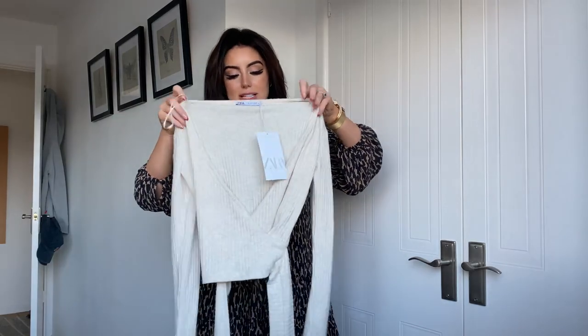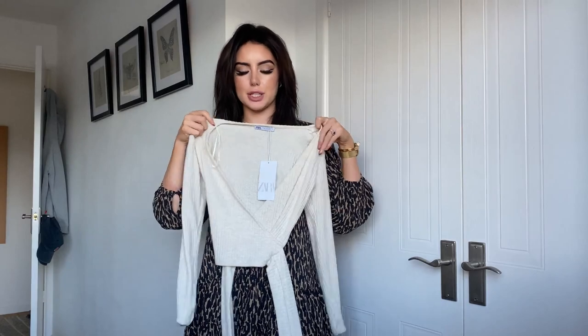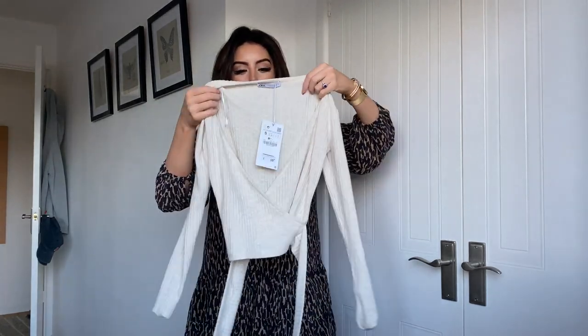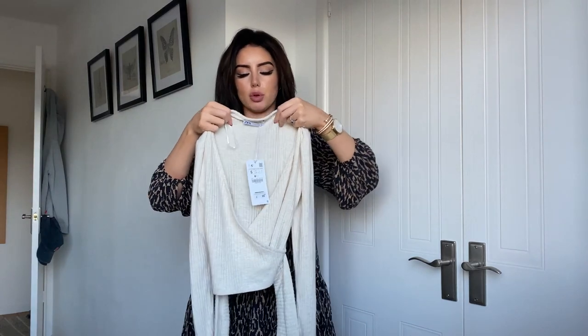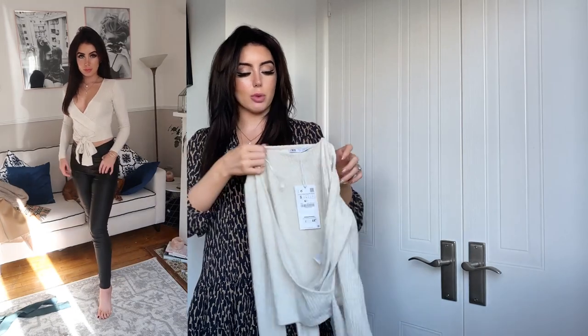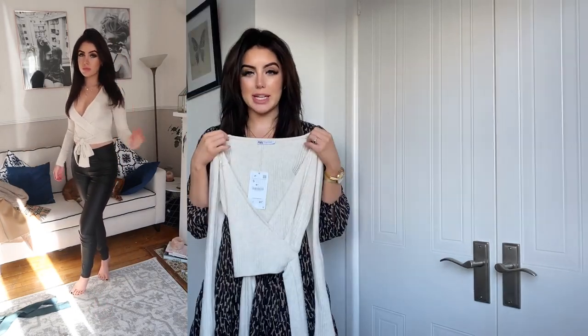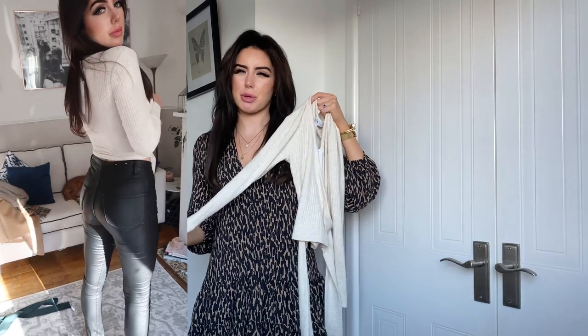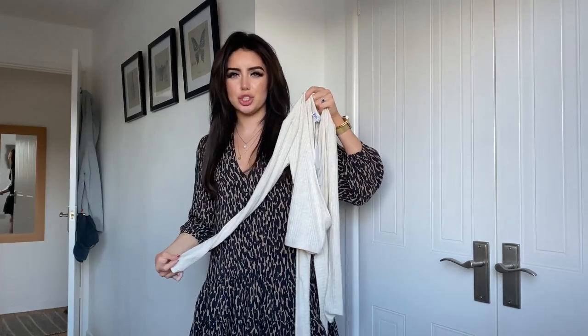The next item from Zara is this oatmeal wrap cardigan top with beautiful long wraps that you tie into a little bow. It's a ribbed, almost jersey material. It was only £15.99 and I got it in a size small — it fits beautifully. It is quite cropped, so just as a pre-warning: if you wear low-waisted jeans there will be a lot of tummy showing, so you'll want to pair it with high-waisted jeans, leggings, or skirts. It's kind of a mix between a jumper and a top — a jop.